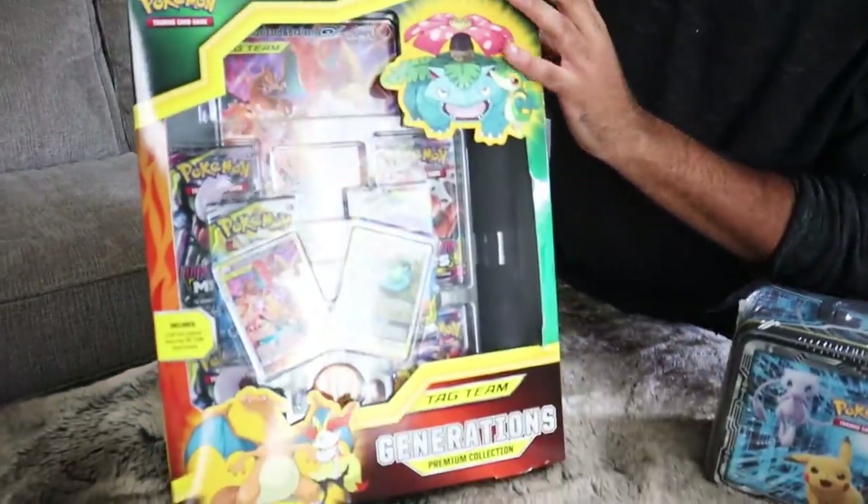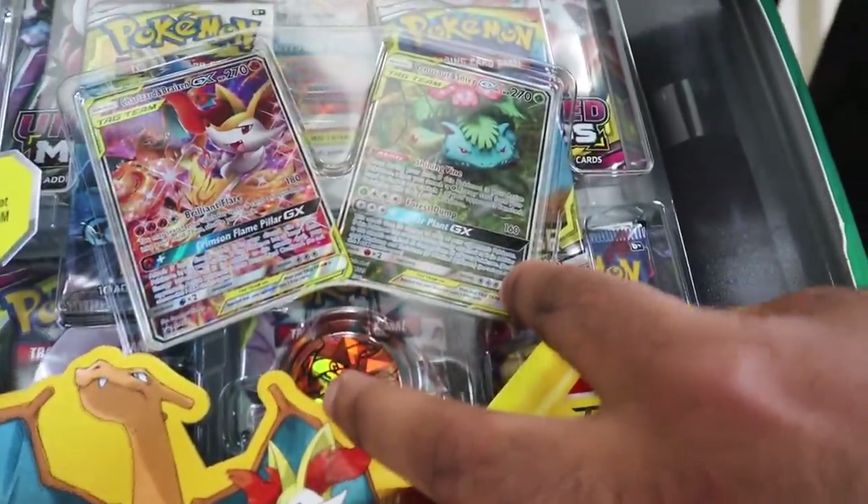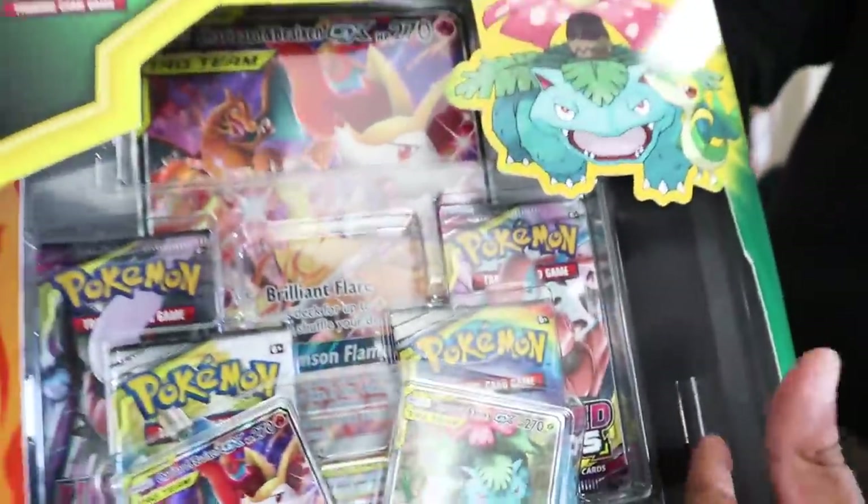The fire doesn't stop there with Charizard. We got the next one right here - Tag Team Generations Premium Collection. It comes with six packs, this awesome pin, and also a Sidney one as well, and a dope playmat that I'm excited to see.